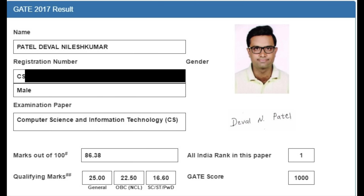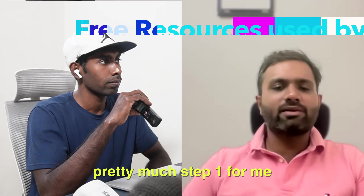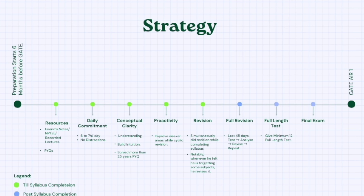How much full-length mock is required? Even giving just one series and mocks is an indicator - this is the lag in your preparation. Better to be prepared to get into the mindset of the GATE paper. This is Deval Patel, the man who quit his low-paying campus placement job. Learning the topics of GATE was step one, and in less than six months he got all India rank.